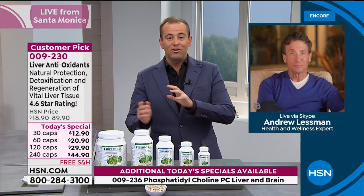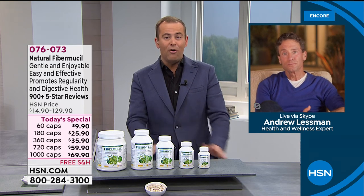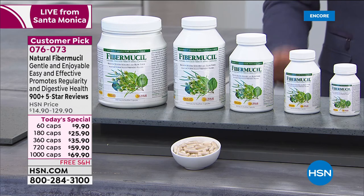With that being said, we move to our last but by no means least today's special — the final of four: Fibromucil. It's an absolute non-negotiable for me. It's an amazing fiber product. Very quick presentation — only eight minutes. The finest pricing, best pricing of the entire year. About seven cents per capsule with the larger size, which is amazing.